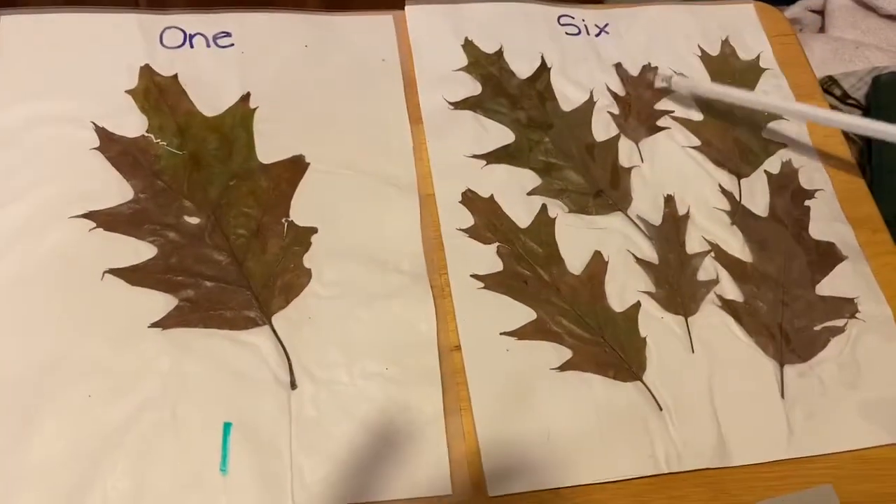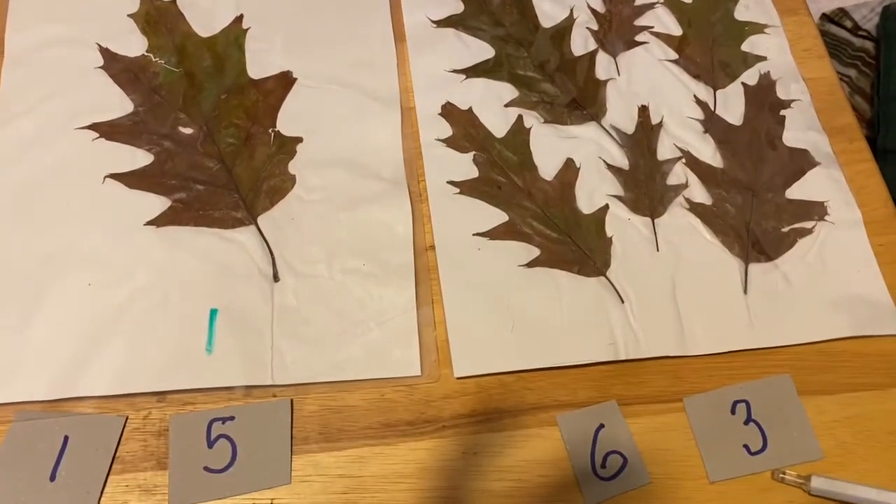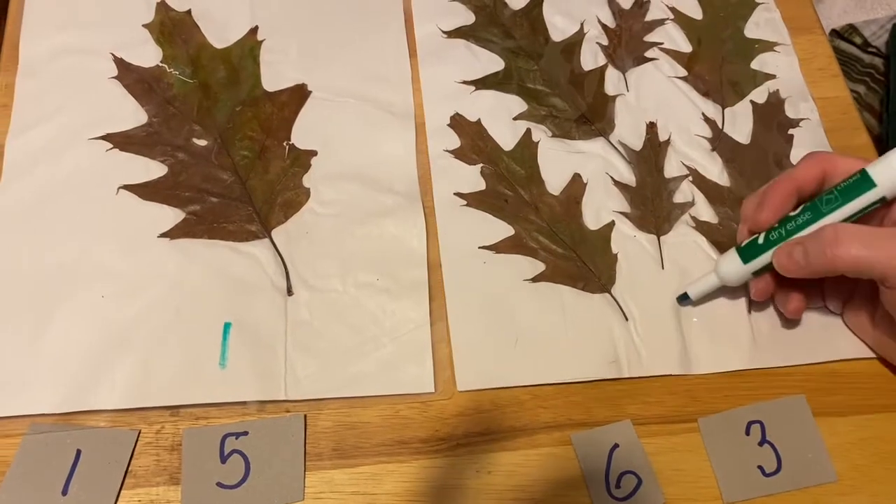One, two, three, four, five, six. Six, or six? This one, right? Six.